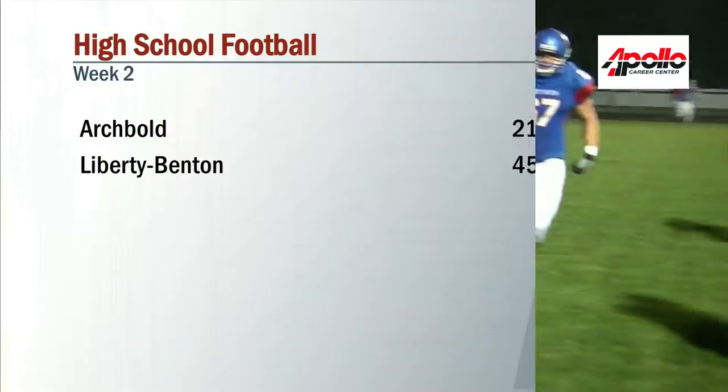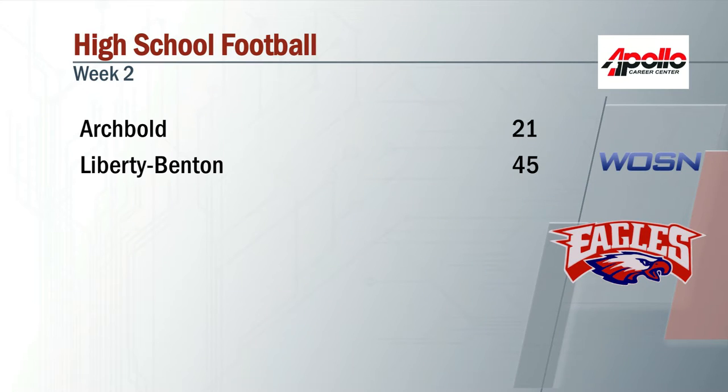Look at the final score of this one. Liberty Benton getting out the offense in the second half to win 45-21, a big victory for the Eagles.